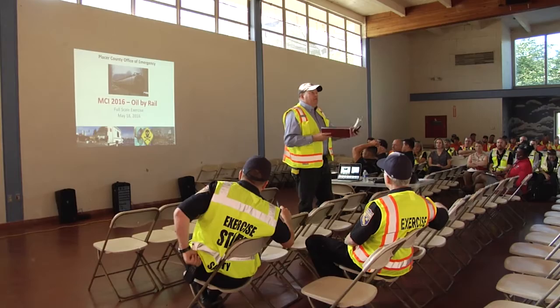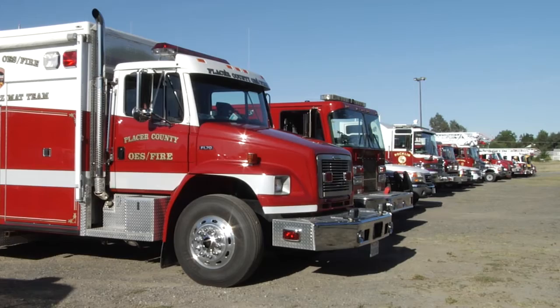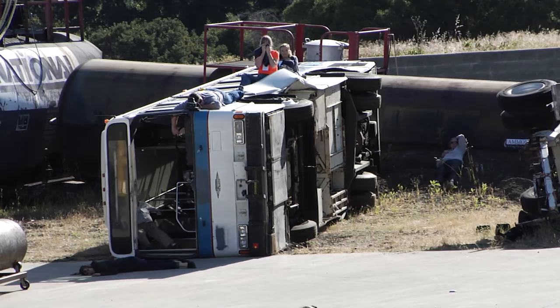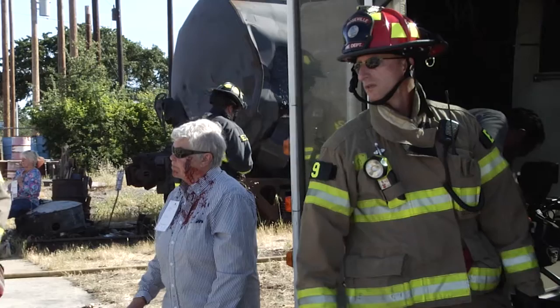We're actually doing a couple things. We're given an opportunity for a multi-agency response to a large incident. It's all simulated of course, but it gives an opportunity for our first responders to work together in a coordinated fashion for a large incident, which is quite frankly not something that they have an opportunity to do on a regular daily basis. So it's very important that we do that for the practice purposes, and also it's a big puzzle to put together essentially to make that happen.